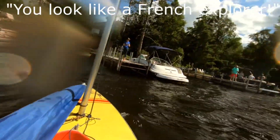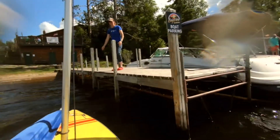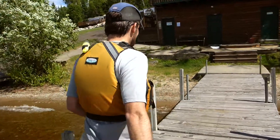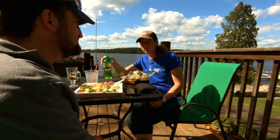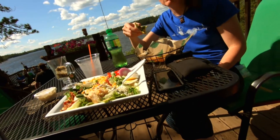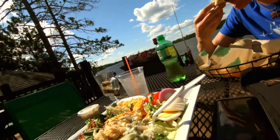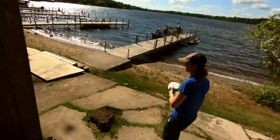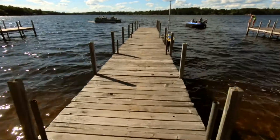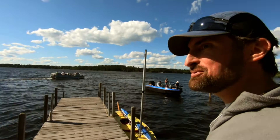It looks like a French explorer — it's like 10 miles to get here! It took about three and a half hours to get here. I was quite hungry, but it's pretty worth it. Got the boat down at the dock over there. Getting ready for another 10 miles, but downwind this time, so it should be much quicker.